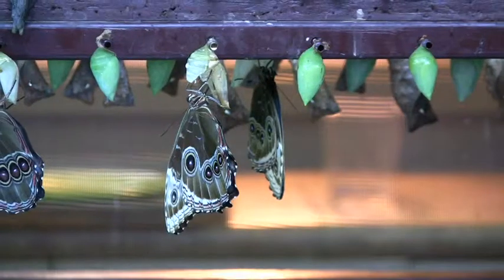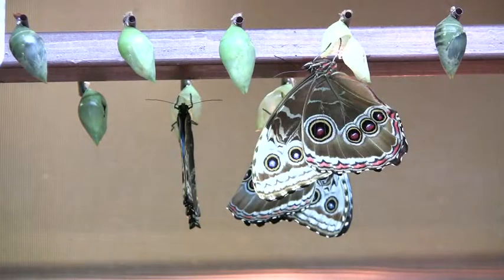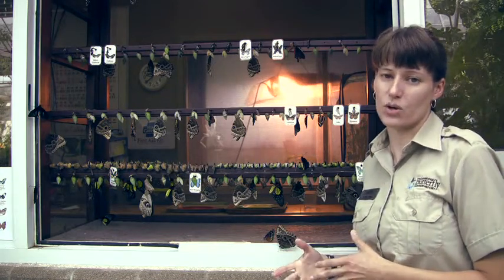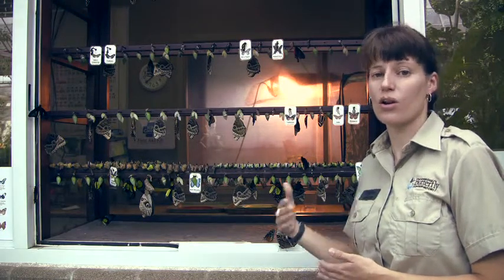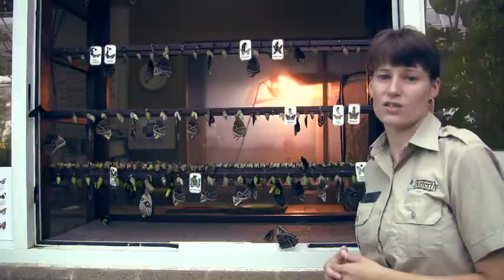We want to imitate nature as best we can so that it's just like a tropical rainforest. The butterflies are inside their chrysalis about two or three weeks, and usually they're at least a week old by the time they get to us. So generally within a week of arriving at the Butterfly Conservatory, all of the chrysalids have emerged and the butterflies are flying around in the conservatory.